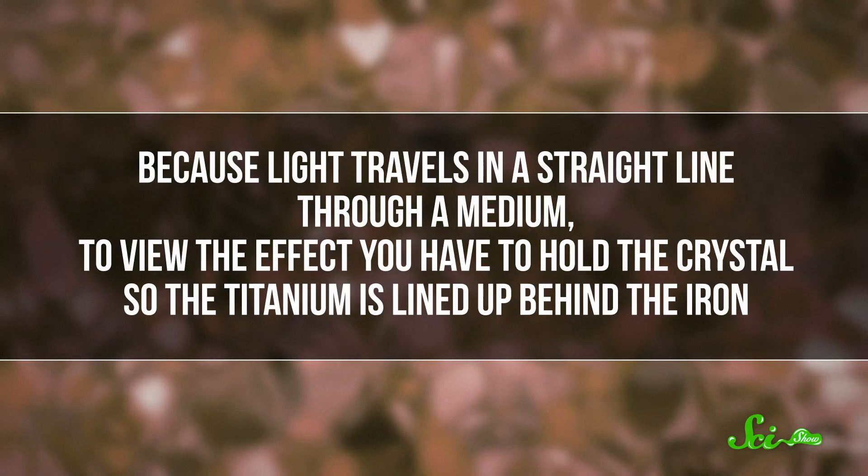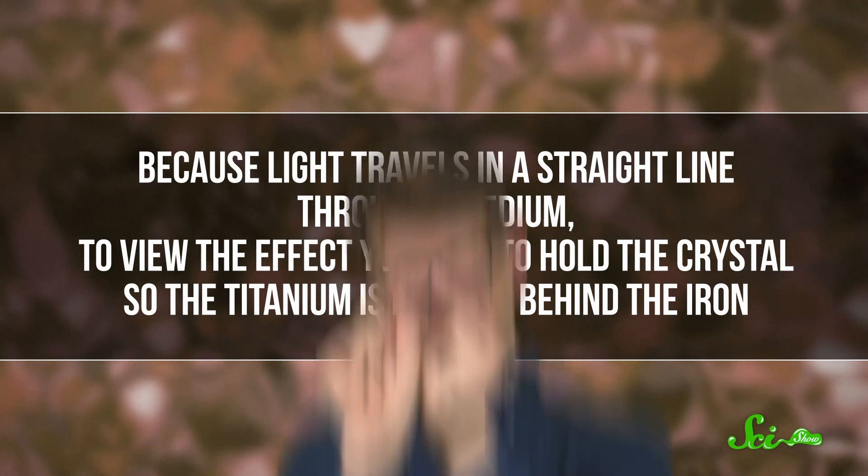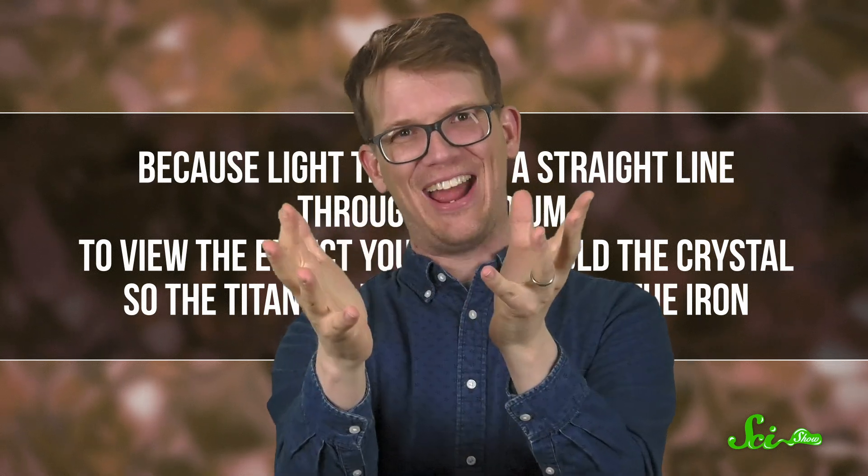Because light travels in a straight line through a medium, to view the effect you actually have to hold the crystal so the titanium is lined up behind the iron. You're actually moving atoms around!